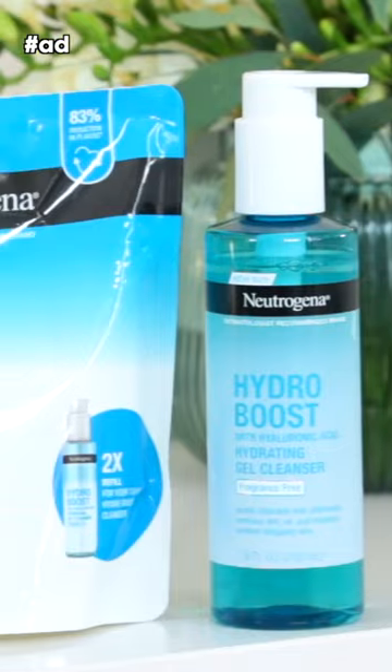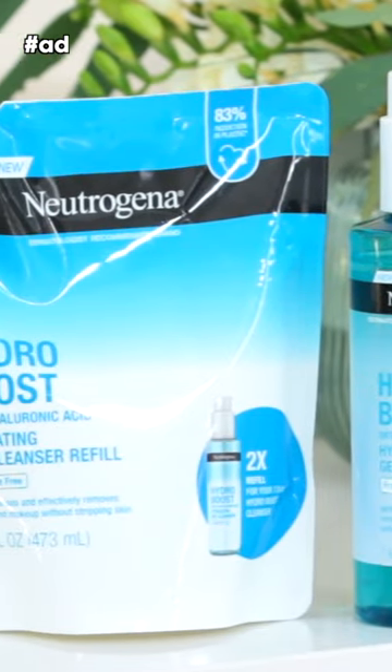Lately I have been using their Hydro Boost Hydrating Gel Cleanser with Hyaluronic Acid. I have really sensitive skin and this gently cleanses my face and gives me a lot of moisture for my skin. It has a light foamy texture and improves my overall skin appearance.